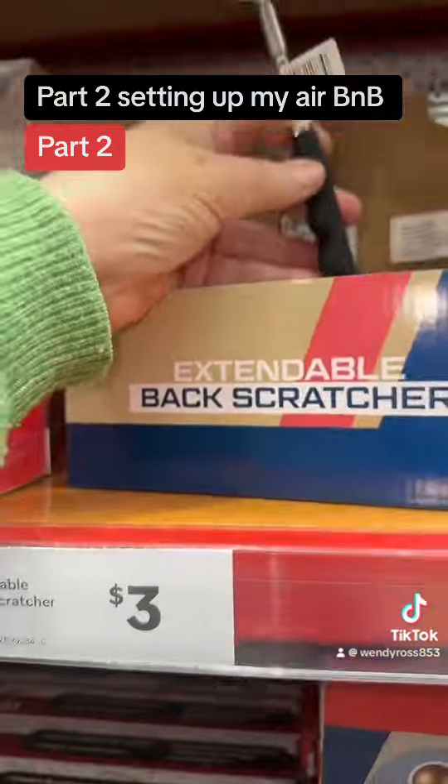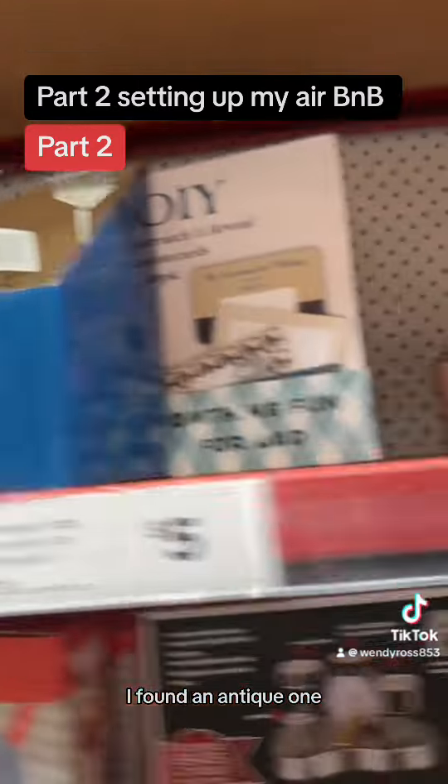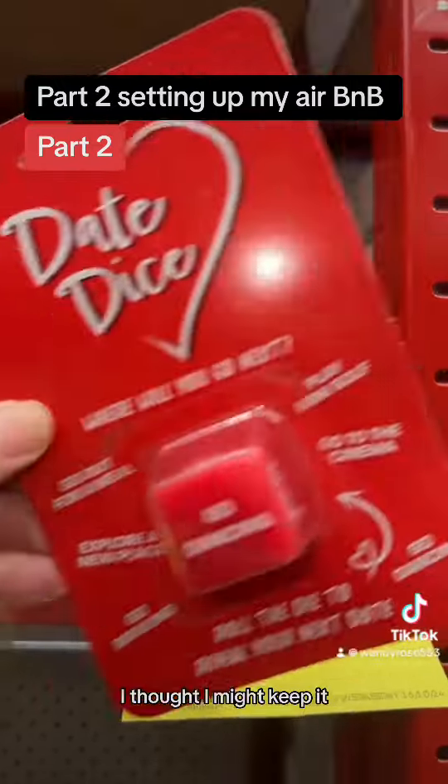I've got games. Could do a cool sandbox, but no — I found an antique one. That's cute. Only a dollar — might get that.